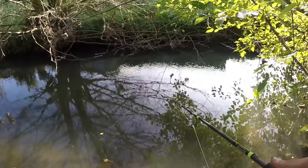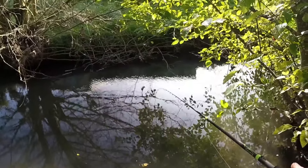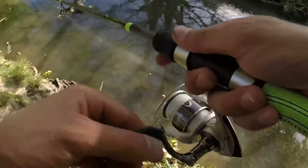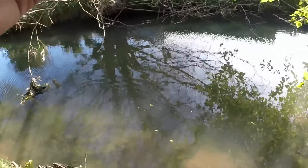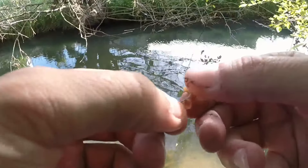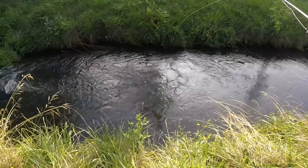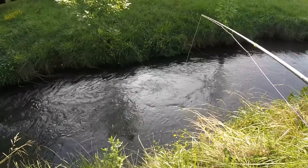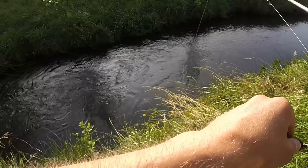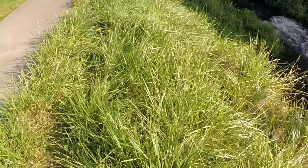I feel like I'm bobber fishing for steelhead right now but on like a micro level. Come on fish — there he is, there he is, there he is! Oh, trying to take all my worm. I got one, I got one!